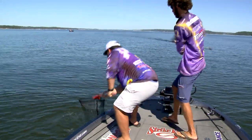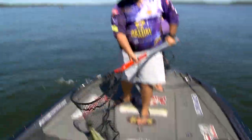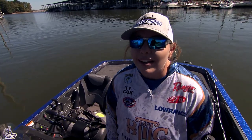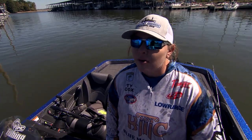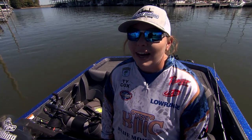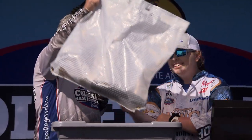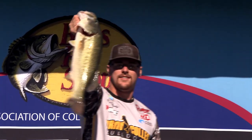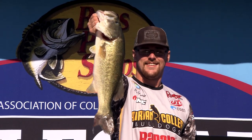Yeah, it's a giant. Come off in the net. What'd you catch it on? Berkeley worm. Shaky head with a Berkeley worm. We were fishing just a random bank and I was throwing a Berkeley Jay Walker and it came up and ate it — I set the hook and we got it in the boat. 4.79! Stay tuned as we bring you day two coverage from Kentucky Lake and the Bass Pro Shops Big Bass Bash presented by Berkeley.